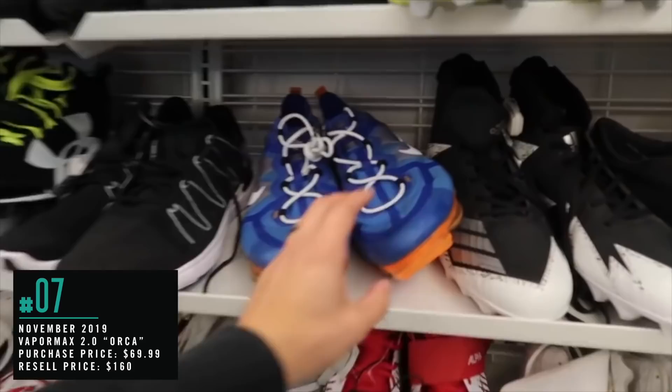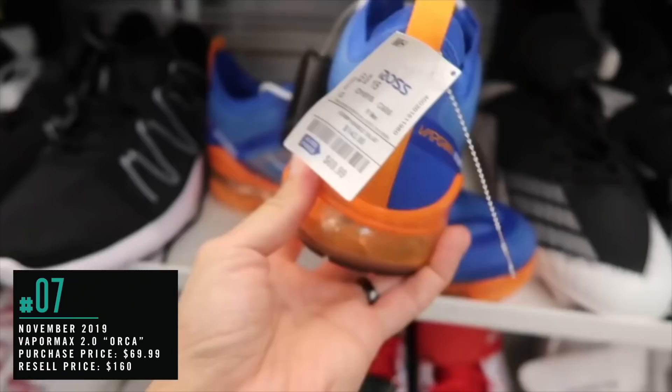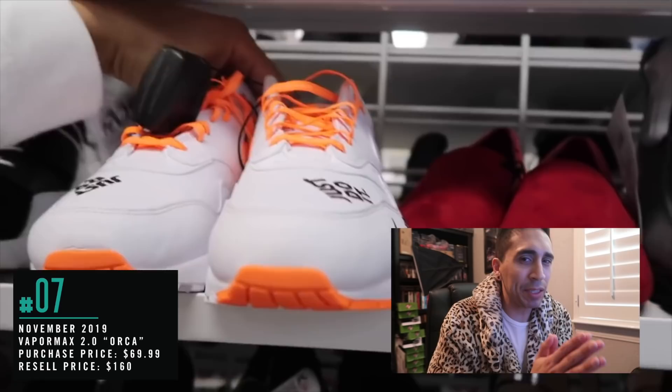Number 7, from November 2019: Vapormax 2.0 Orca. Vapormax 2019 — they do look pretty huge. Let's see what the size is and how much. Blue Ribbon Sports — that's kind of cool, I don't think I've ever seen that before, right there in the insole. $69. This one's more like an Oreo-type colorway. $70 and size 14. Way better colorway for this one — definitely taking it.